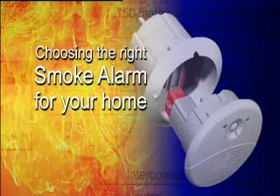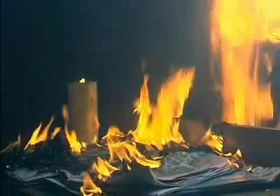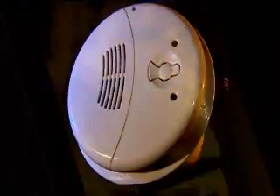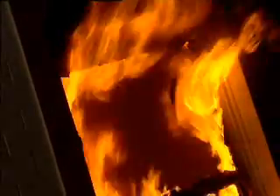Providing early warning against the deadly, often invisible smoke generated during the early stages of a fire makes smoke alarms the ultimate in fire protection. Let's learn more about how a typical fire develops.